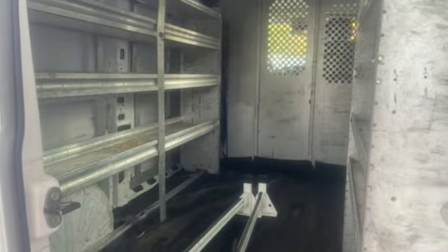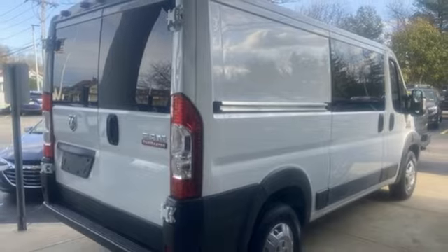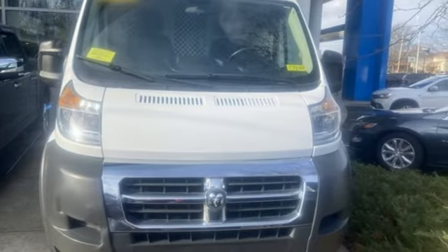Gas pressurized shocks and Pentastar engine. When you need to grab life by the horns, you need a Ram. If you've been waiting for the perfect time for a test drive, the time is now. Experience it today.